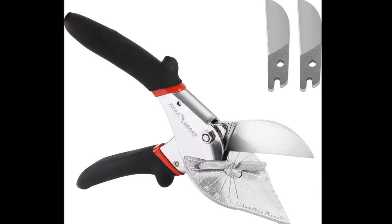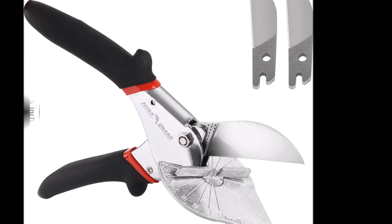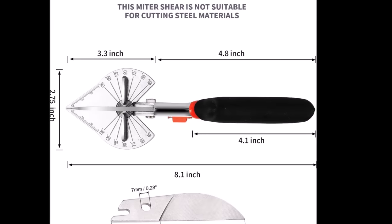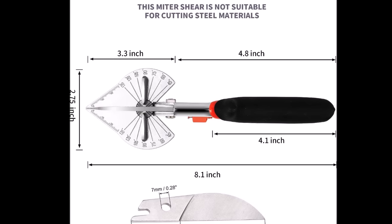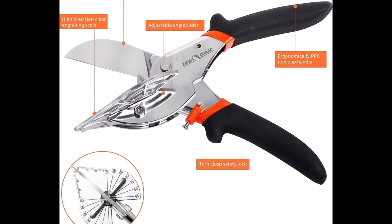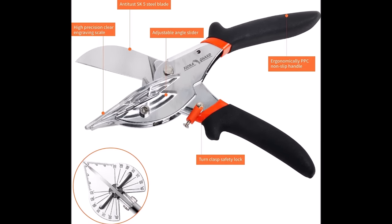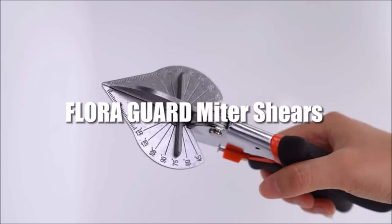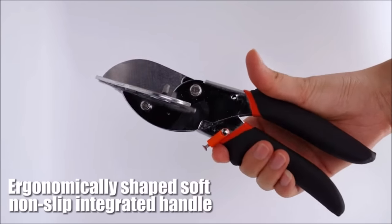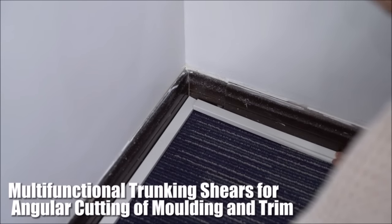Number six: the Flora Guard miter shears, priced at $29.99, are a must-have tool for versatile cutting tasks. Designed to tackle materials like chamfer shoe molding, trunking, plastic, and softwood parts, these shears are perfect for a range of woodworking and DIY projects. What sets them apart is the adjustable cutting angle, which allows you to create precise cuts at angles from 45 to 135 degrees.